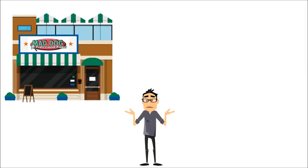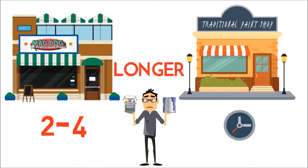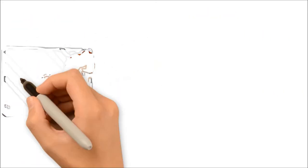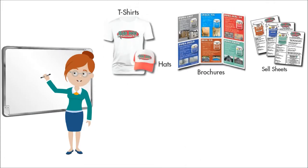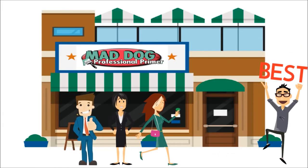Now is the time to take your paint department to the next level. Offer your customers the primer that helps their paint job last 2 to 4 times longer than the products your competitors sell. Mad Dog Primer offers staff training, marketing supplies, and technical support. We do our best to drive more and more customers to your doorstep.